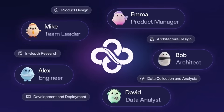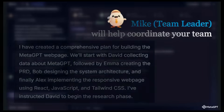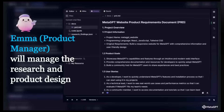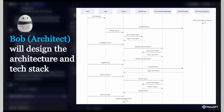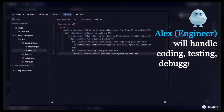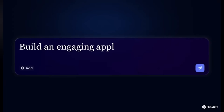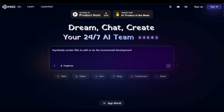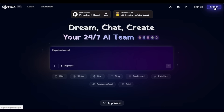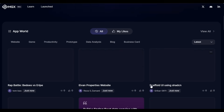Think of it more like a virtual company of AI specialists. You'll see how it acts like your AI team leader. Mike immediately starts arranging the production tasks. PM Emma will define requirements. Bob will create the architecture, David the data analyst with a built-in notebook, and Engineer Alex will start coding — all working together to turn your plain English ideas into real functional websites and apps. It's basically like building your own software startup without hiring anyone.